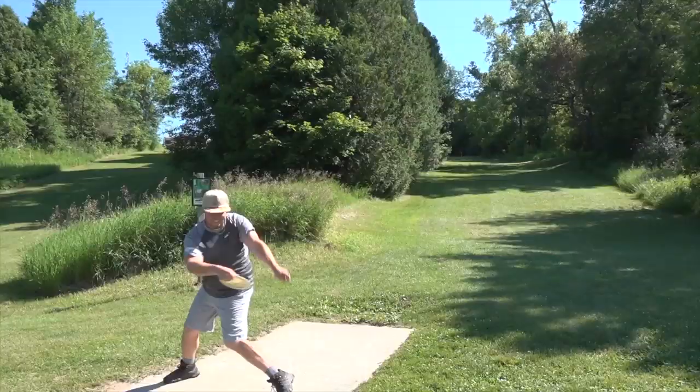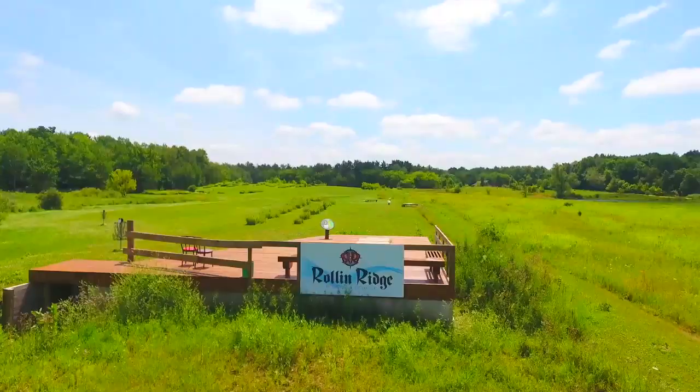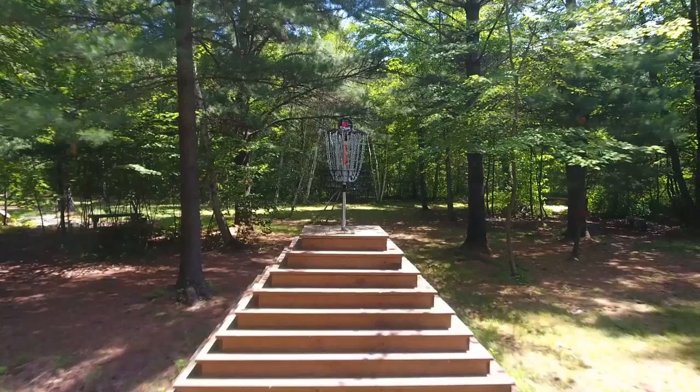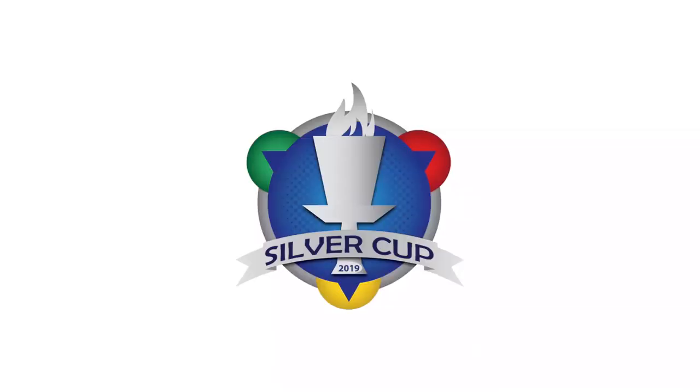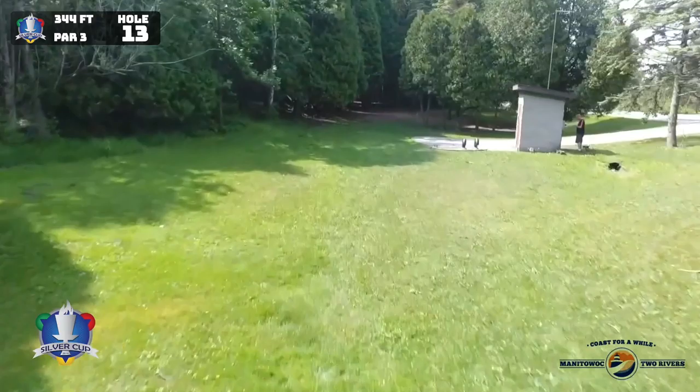Nate Perkins is my co-host here. Doing great, Brian. Here we are on the shores of Lake Michigan. Jumbo layout's a pretty good name for the course. Jim likes to call it the Super Silver layout. And we are moving into the Back 11 right away — hole number 13. We've got some OB on the right. Par 3, it starts out in the open, but then it shoots into kind of a low ceiling, tight gap into the woods.